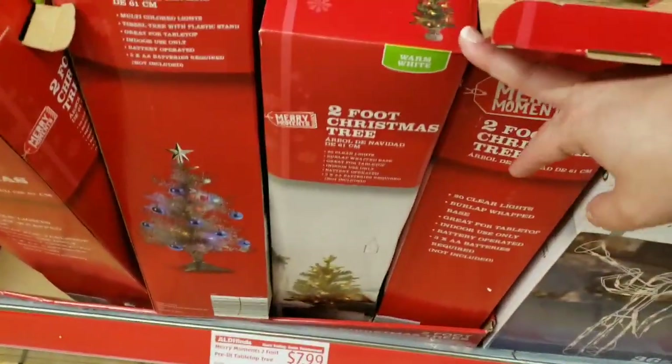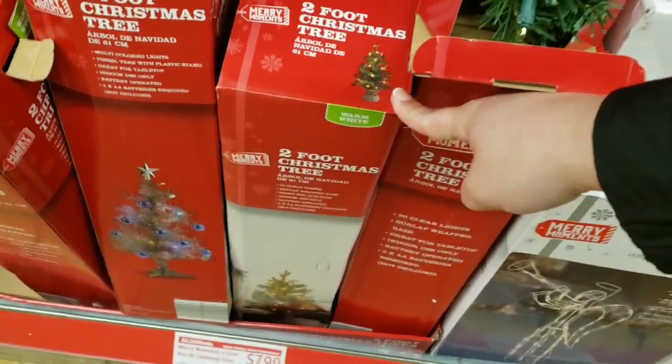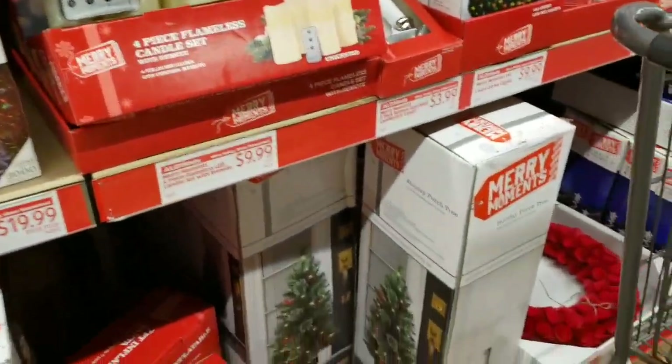Heads up: what I returned was a two-foot Christmas tree. I bought it and was like, oh, perfect — but it was off-center, so just be aware of that.